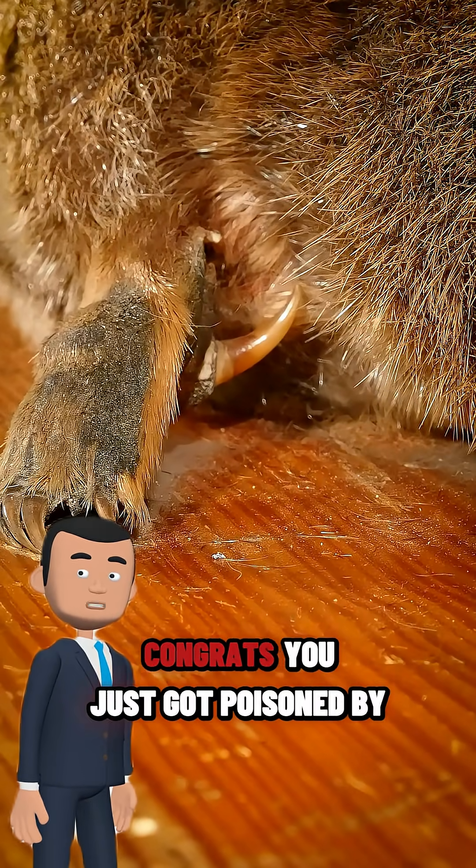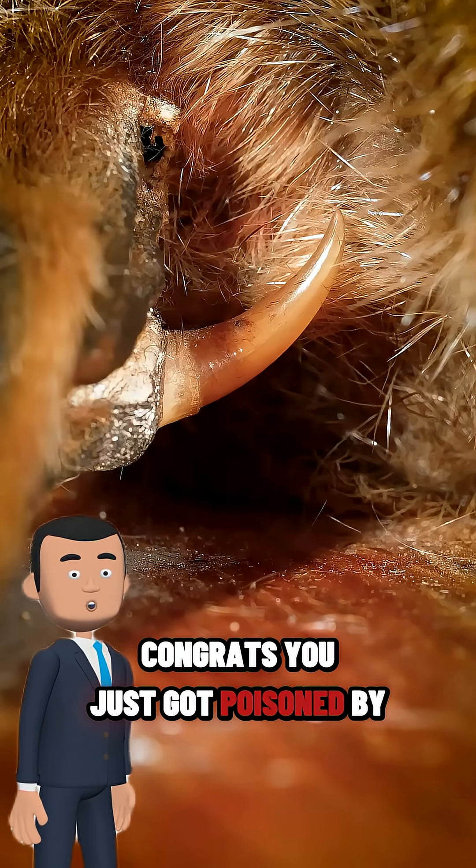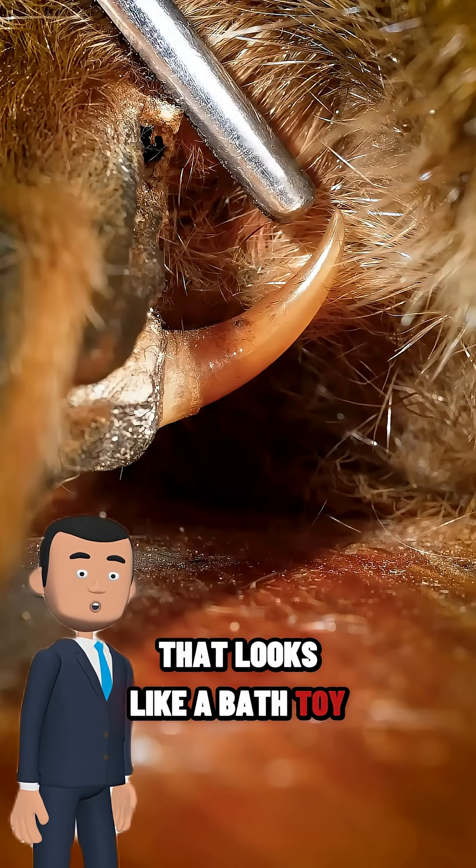If you ever got kicked by one, congrats. You just got poisoned by a mammal that looks like a bath toy.